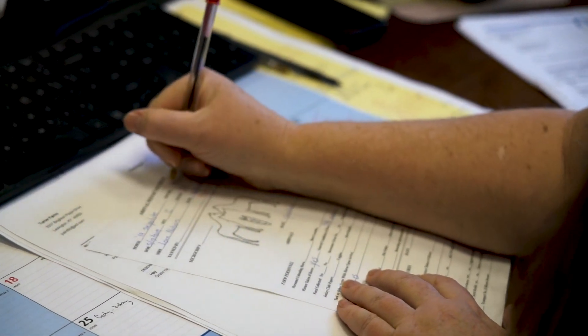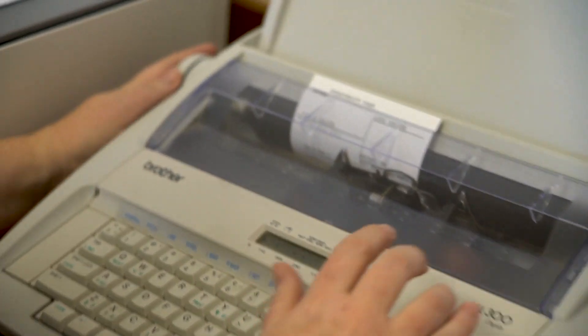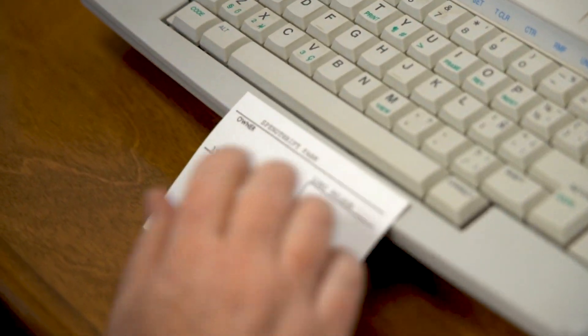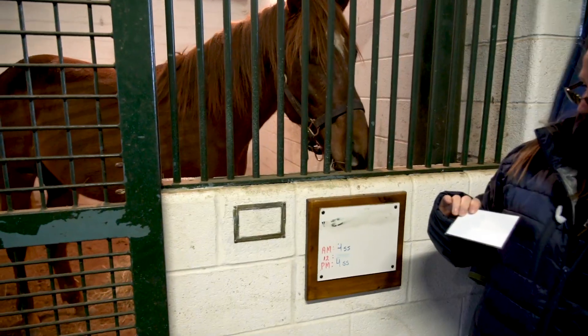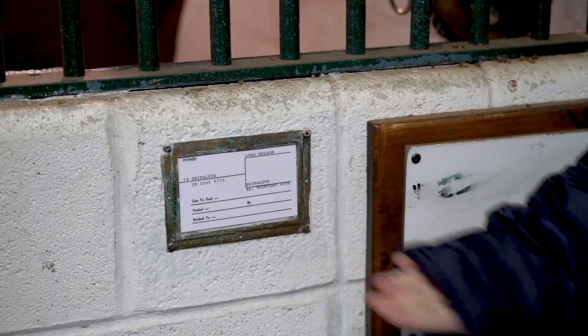I take care of all of the arrivals and departures. I do all the stall cards and horse files. A stall card just has the owner's name, the sire, dam, and the horse's name. If it's a broodmare, it'll have her last date bred, when she's due, and who she's in foal to. That goes in the barn next to their little board that shows how much feed and everything that they get.